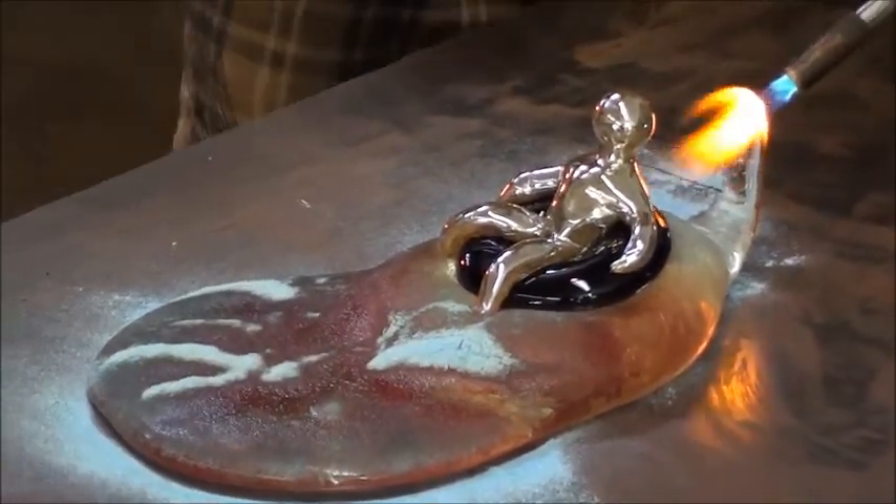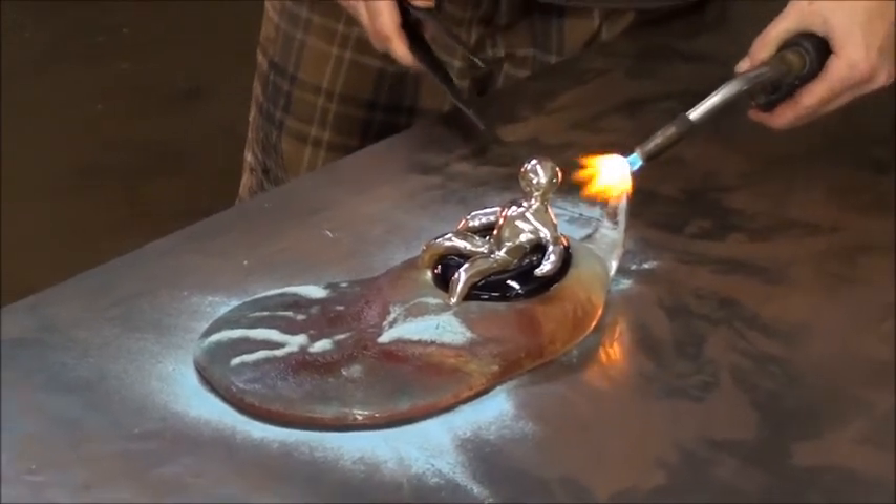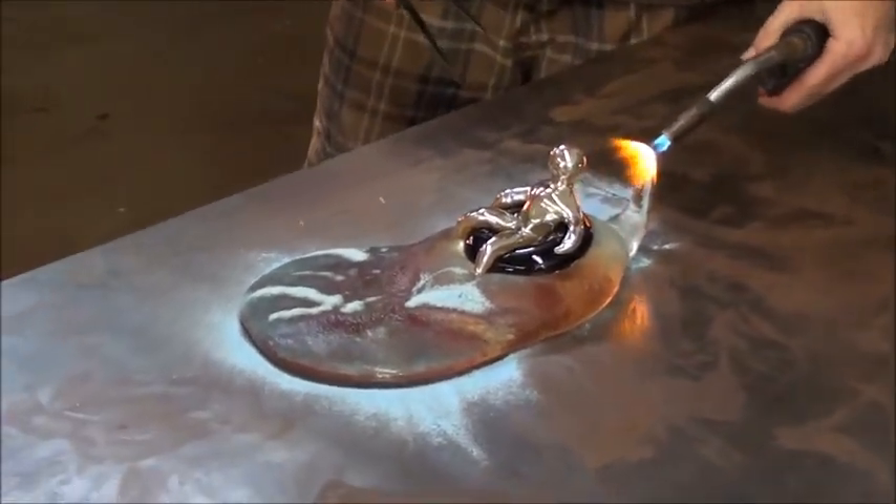It's a little guy riding in an inner tube. It's kind of like a ship.